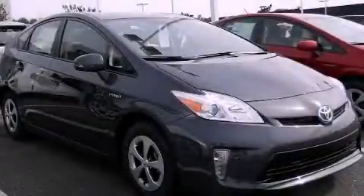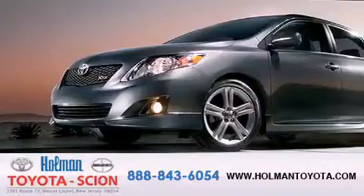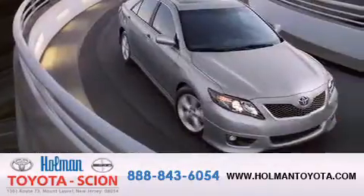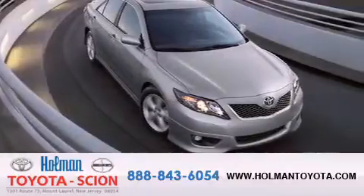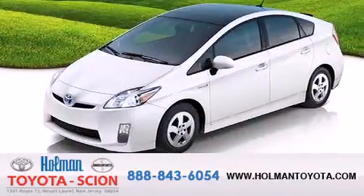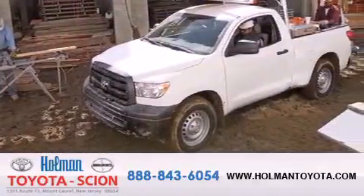Stop by today and test drive this automobile for yourself. Holman Toyota Scion is pleased to offer the pre-owned three-day guarantee backed by over 87 years of family-owned traditions. We are committed to making your buying and ownership experience all about you, our customer. Come in and find out for yourself today why our name means a great deal.